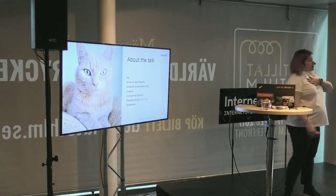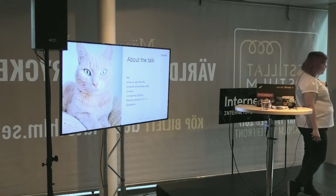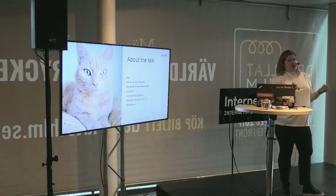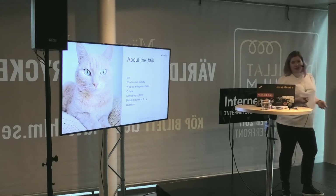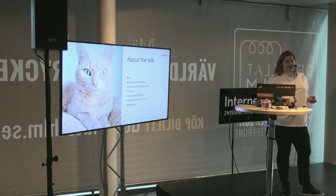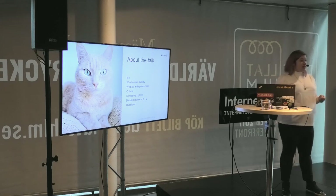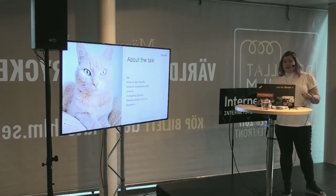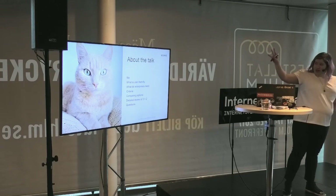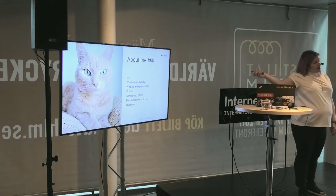First of all, I'm going to talk a little bit about me, and then I'm going to explain what 'user friendly' means, because you're a very different crowd from my usual one. I also have to talk about what enterprises need, because enterprise needs are not the same as private user needs or even small and medium business needs.